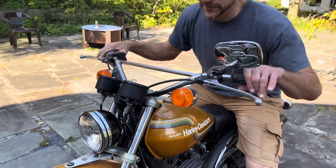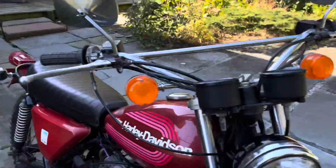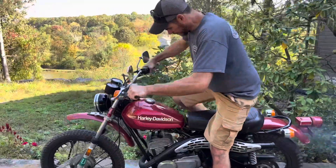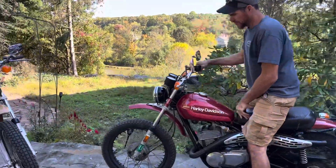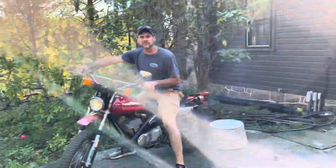Let's fire up this 175 — that one has the baffle removed from the exhaust, so it has a little different sound. You want to take it down the steps?